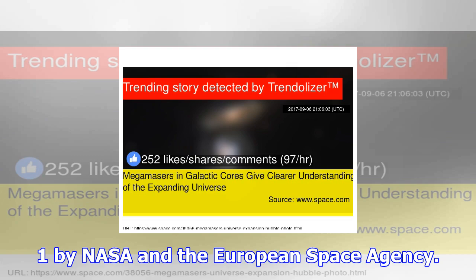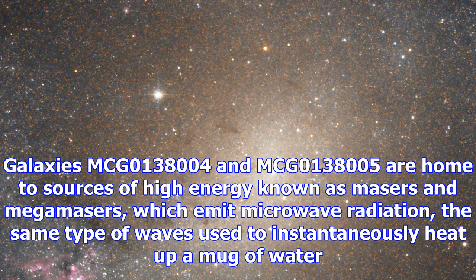The radiation produced by microwave appliances can also be produced by activity at the center of galaxies, such as those captured by the Hubble Space Telescope in the new image, released September 1 by NASA and the European Space Agency.